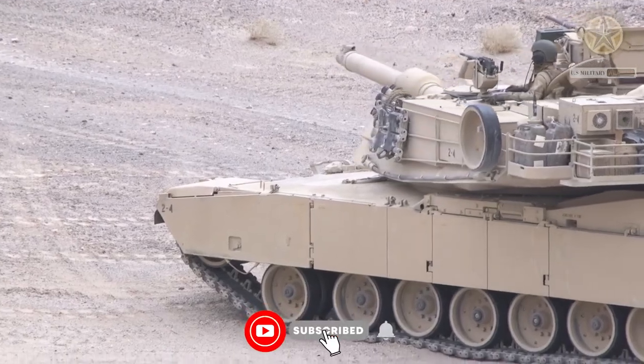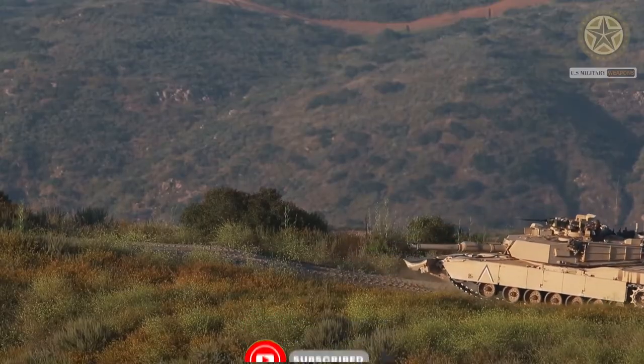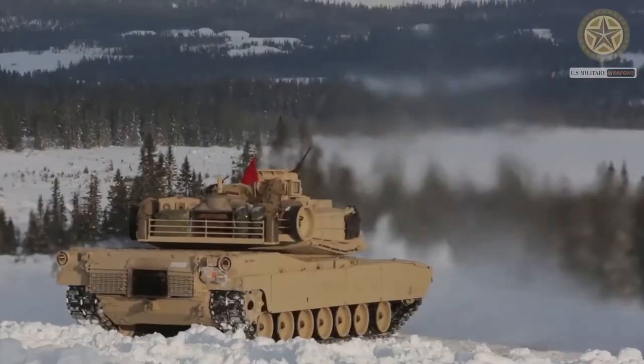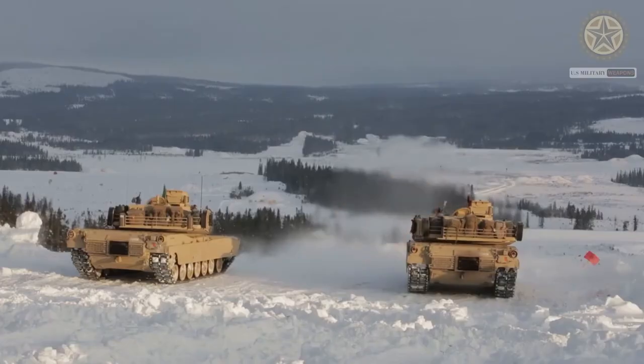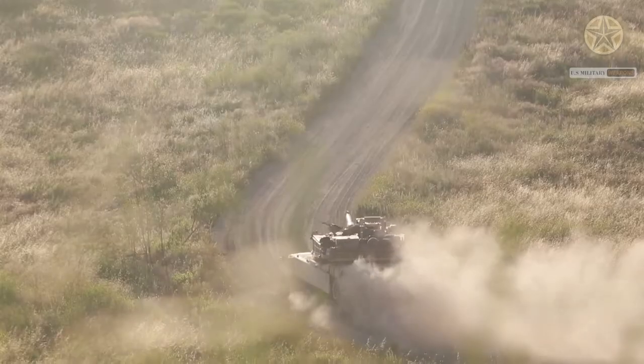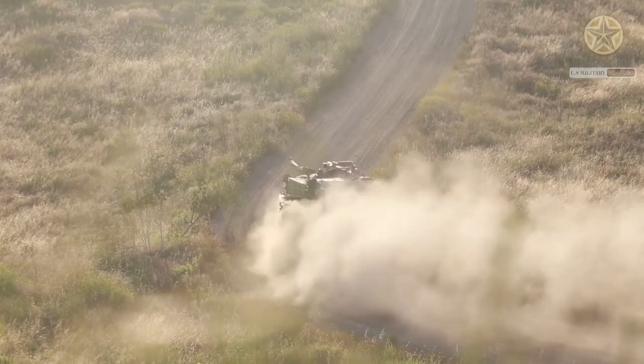The M1A1 Abrams main battle tank was developed by General Dynamics. It is a further development of the M1. The M1A1 was revealed in 1985 with production commencing the same year. It entered service with the U.S. Army in 1986.